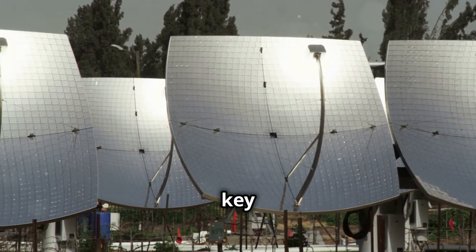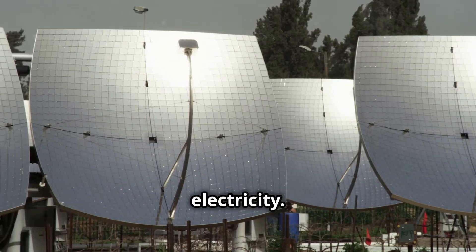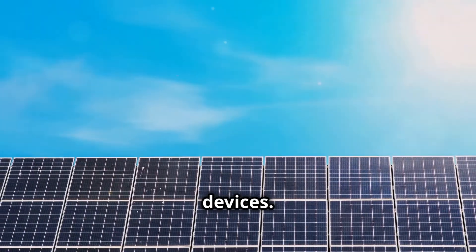Photosensitive materials are also key to solar panels, where they absorb sunlight and convert it into electricity. The light excites electrons in the solar cells, creating an electrical current that we can use to power devices.